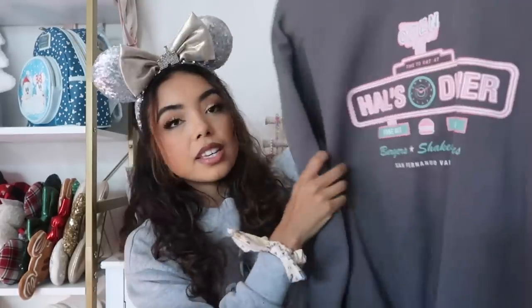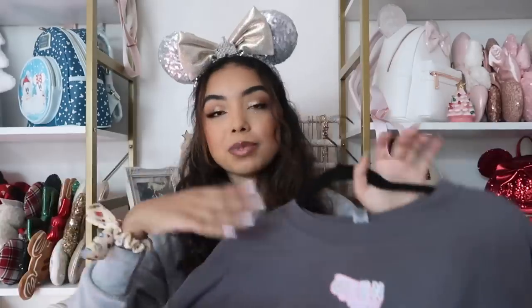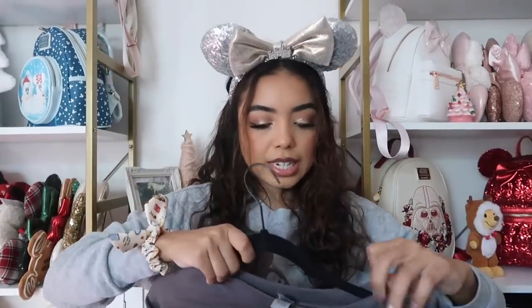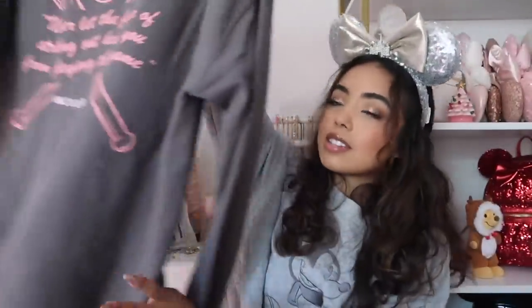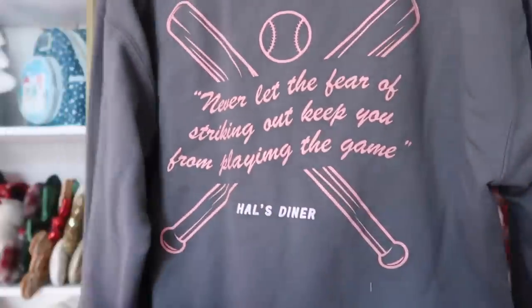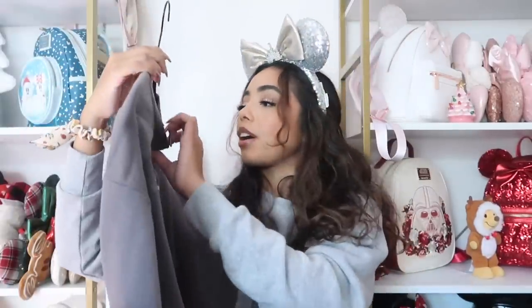Another sweatshirt from My Oh My Supply Co — this is the Hal's Diner sweatshirt from A Cinderella Story. On the back it says 'never let the fear of striking out keep you from playing the game.' Super cute and so iconic if you've seen that movie. Size large, once again from My Oh My Supply Co.